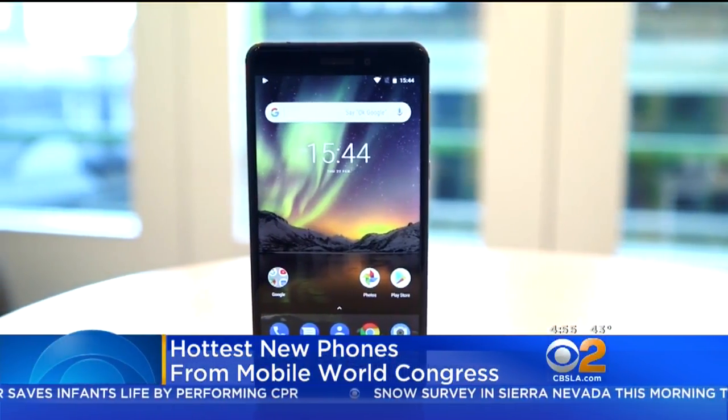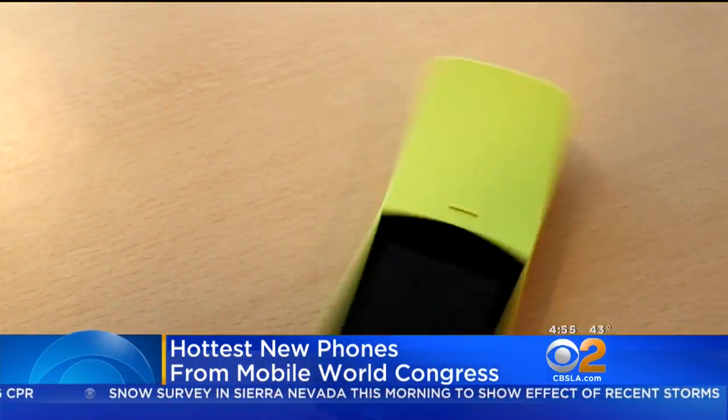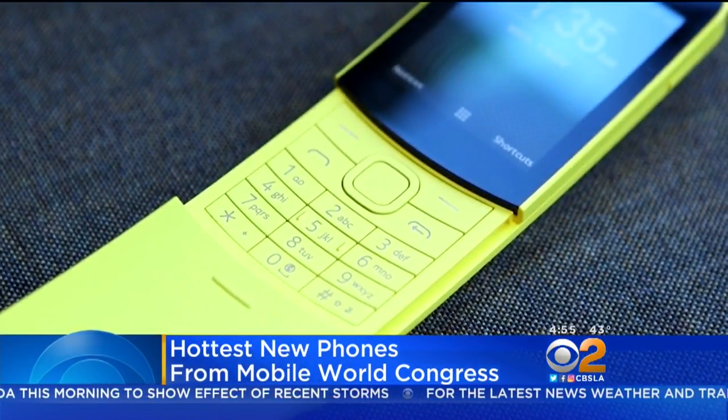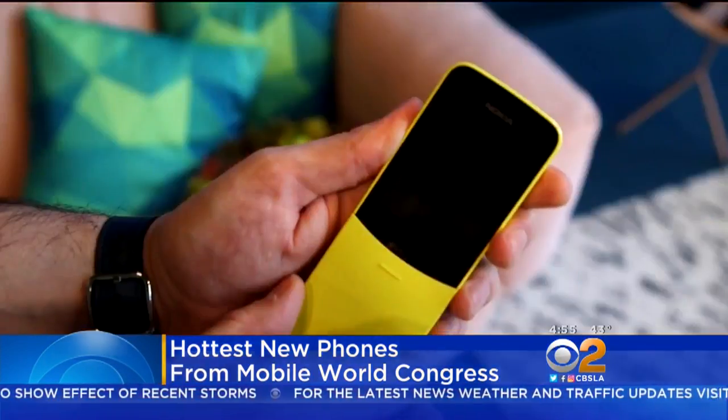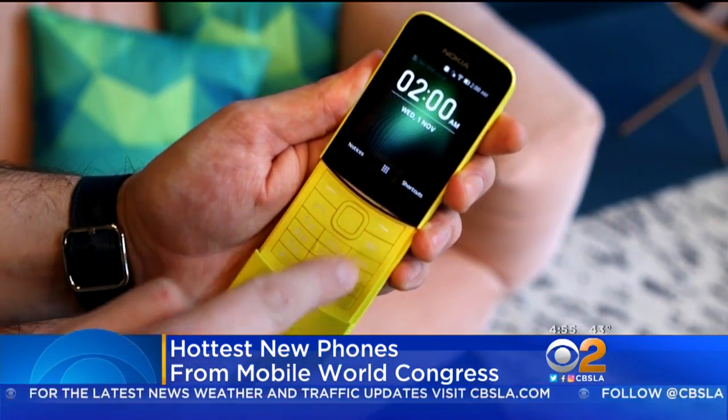Nokia also launched a new flagship phone that looks a lot like the S9s, but the Nokia phone that stole the show was a blast from the past. The Nokia 8110 4G got a refresh after nearly two decades with a new paint job, a color screen, and a battery that'll hold up for 20 days.